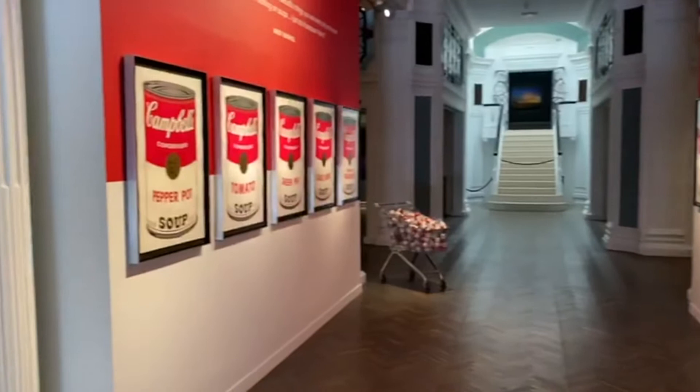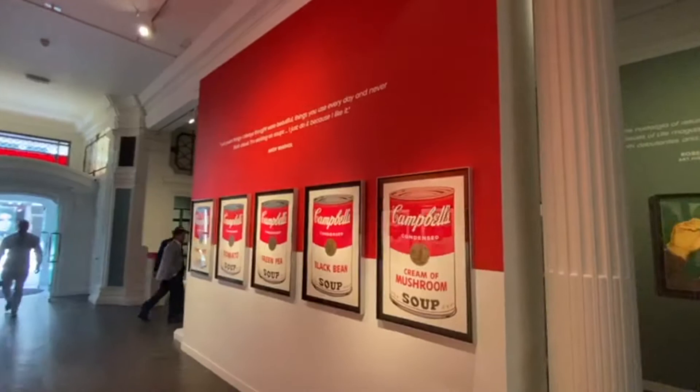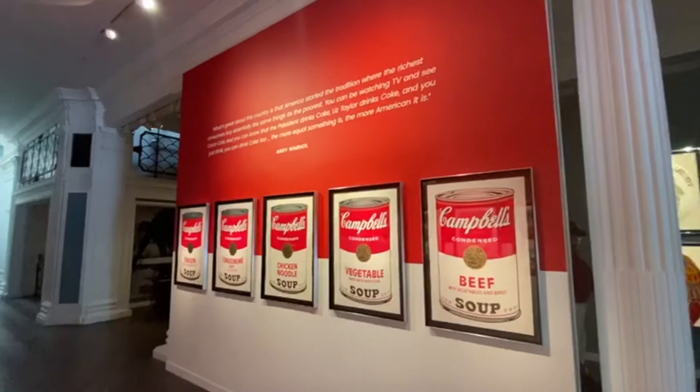The exhibition is completely free to attend, however you may have to check the website to see about booking an appointment before attending. Also, if you'd like to have a private viewing, you can also book via the website. The link is in the description if you're interested in a private viewing of Andy Warhol's works.